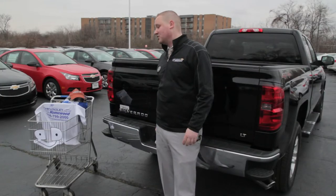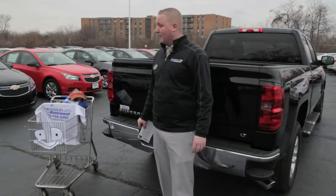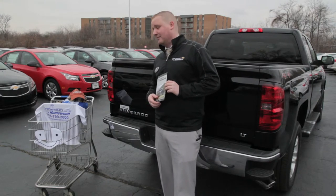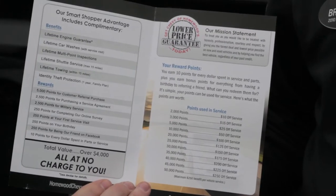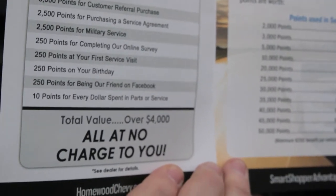Now let me tell you about the Smart Shopper Advantage. It comes with every vehicle — and the best part? It's free. Here's a list of our benefits. The most important is going to be that lifetime engine guarantee — after your warranty is depleted, we will guarantee that engine if anything major happens to it.